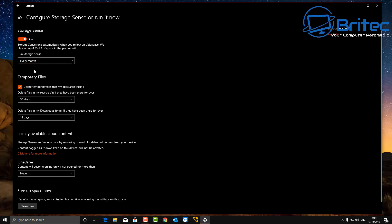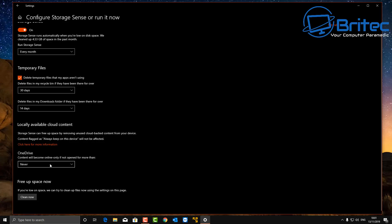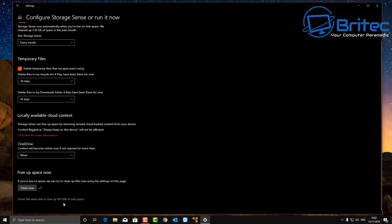I'm going to set it to monthly. We can also handle temporary internet files and set that to say 30 days. You can also delete the downloads folder, which always builds up — you can delete that every 14 days. You can run a clean now scan and it will clean it. This will also run automatically behind the scenes, which means you don't have to use programs like CCleaner anymore, because this does a lot of the same sort of stuff.